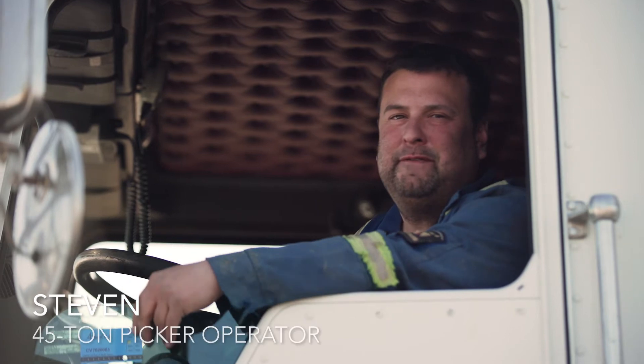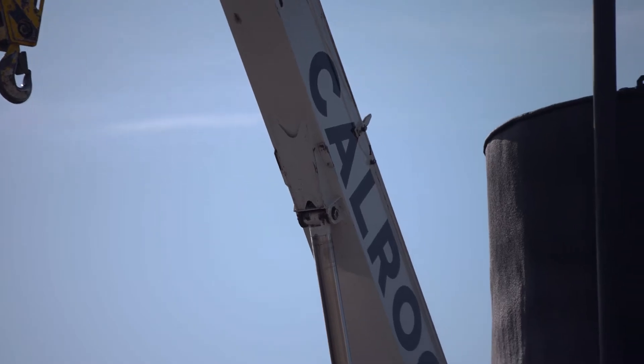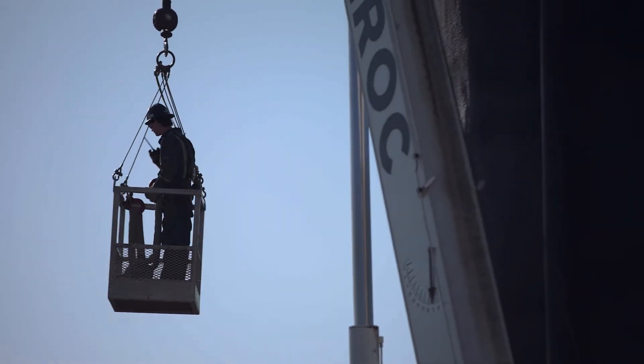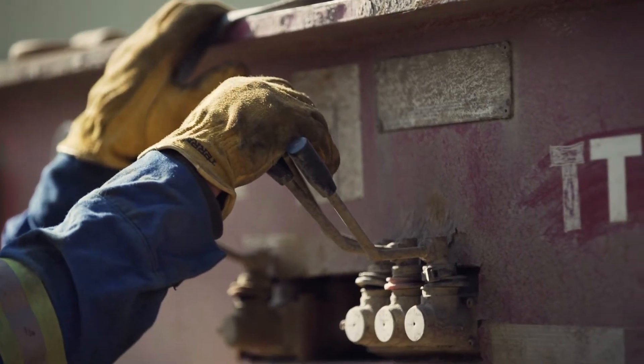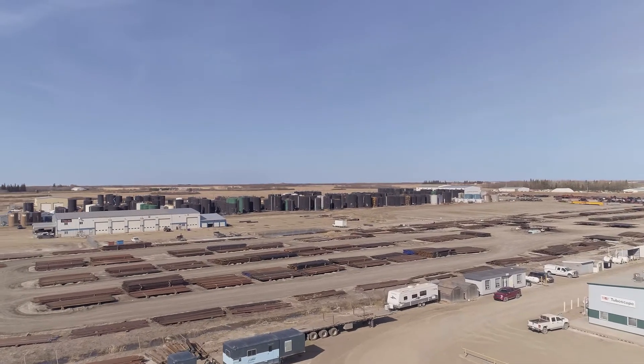I'm Steven, I'm the 45-ton picker operator here at Kelrock Industries. We do lots of tanks and pump jacks all over Saskatchewan and Alberta, a little bit in BC, all over the countryside. You name it, we can lift it. Our tank division will haul any size of tank up to and including 2,500 barrel tanks, so we can haul basically anything you need.